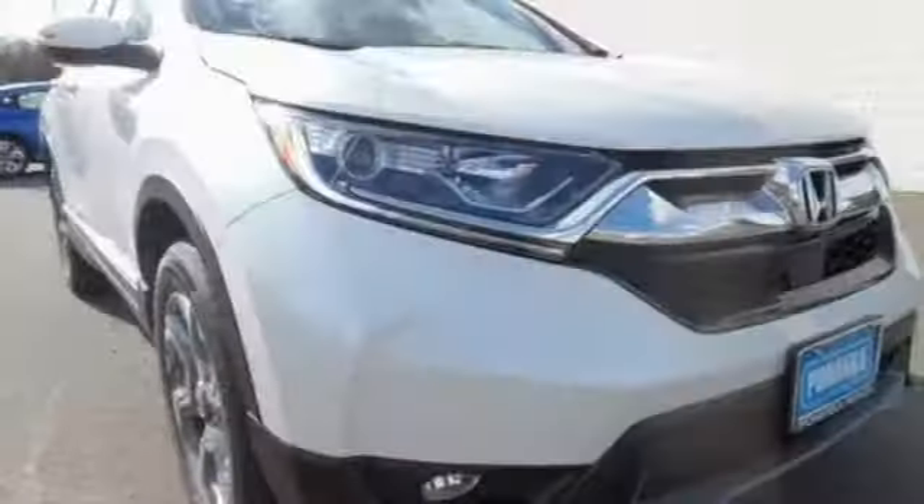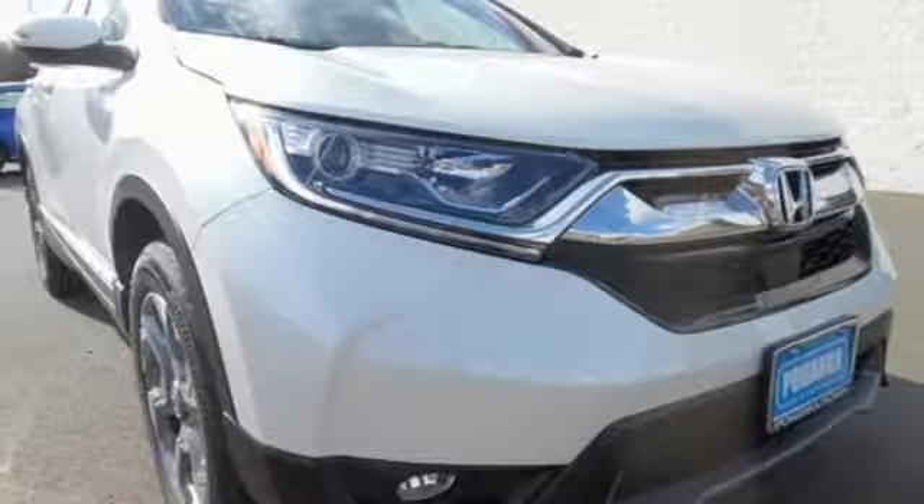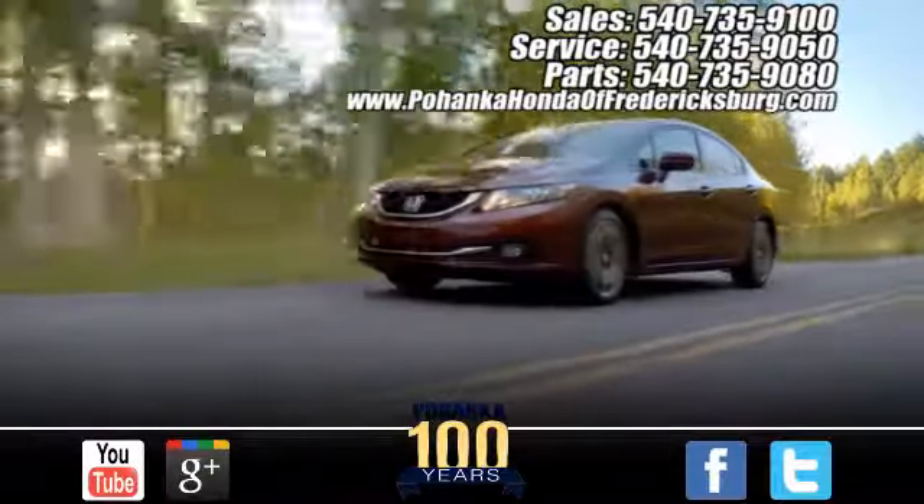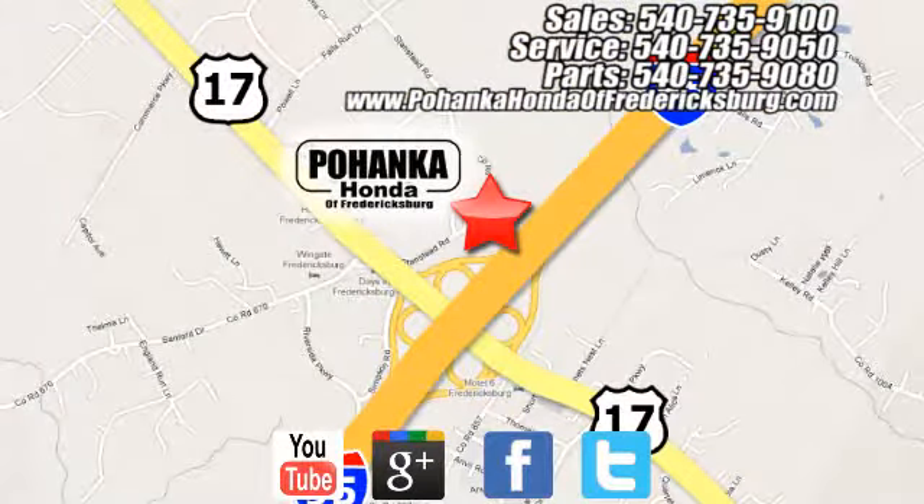Find Adventure. Take this CR-V for a test drive today. Pohanka Honda of Fredericksburg is a great place to buy a car, conveniently located at 60 South Gateway Drive in Fredericksburg.